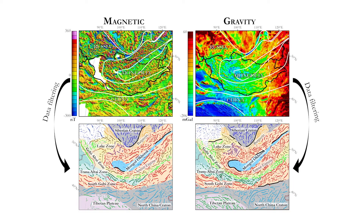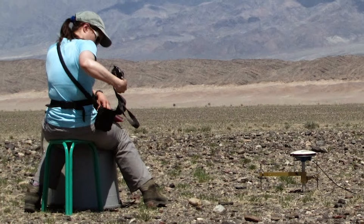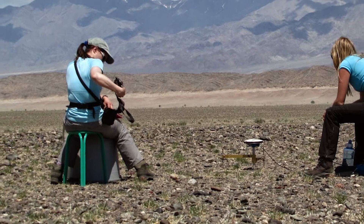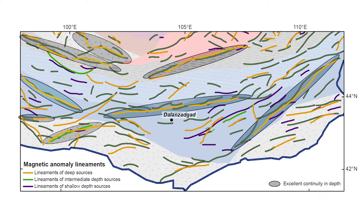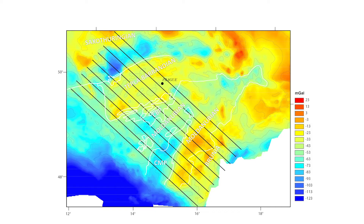Gravity and magnetic data provide information about the density and magnetic susceptibility contrasts related to the juxtaposition of different rocks, as is the case in orogens. The main objective of potential field analysis is to enhance the location and trend of these contrasts by applying suitable filtering procedures. Then, by correlating the gravity and magnetic signatures with geological and tectonic information, we can infer significant crustal structures including their continuity in depth. In both Europe and Asia, the gravity data analysis and modeling contributed to assessing the occurrence of rocks which originated elsewhere and were later tectonically emplaced into their current position.